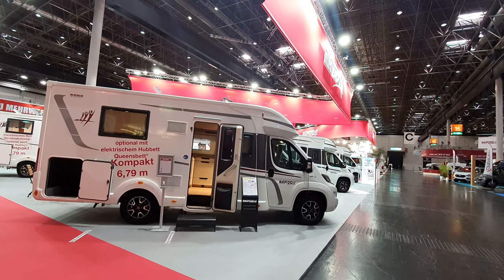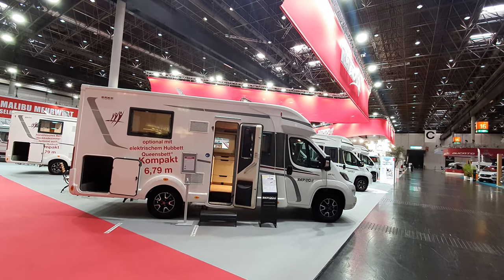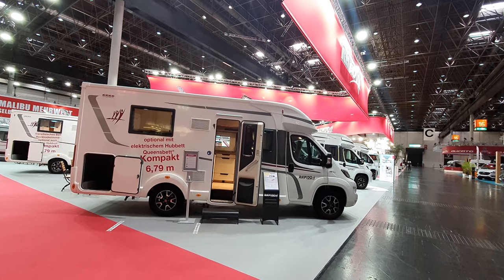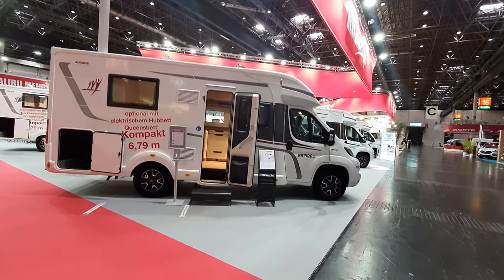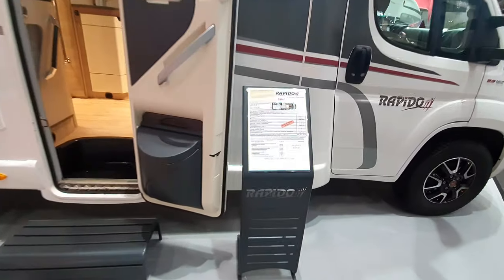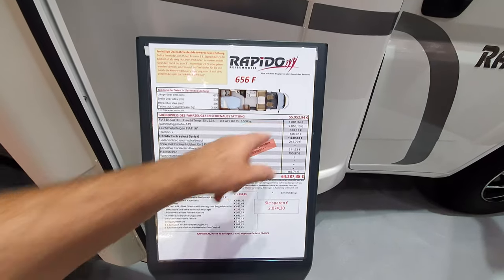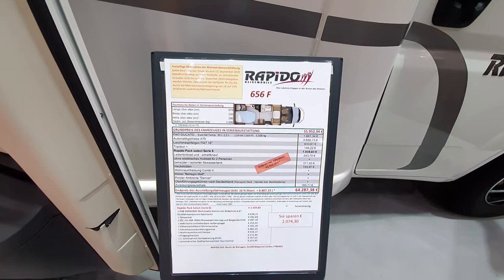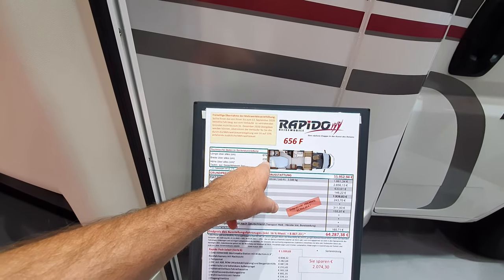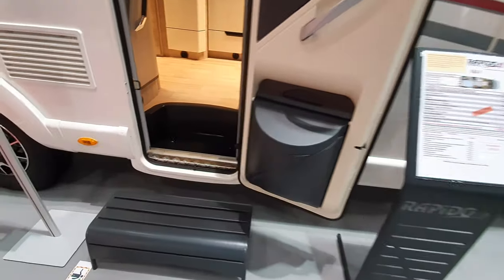Hello and welcome to Caravan Salon 2020. This is the 2021 range from Rapido — this one here is the 656F, which costs in excess of 64,000 euros in this format, though 56,000 is its normal start price. It's 679 centimeters long, 235 wide, height of 290.